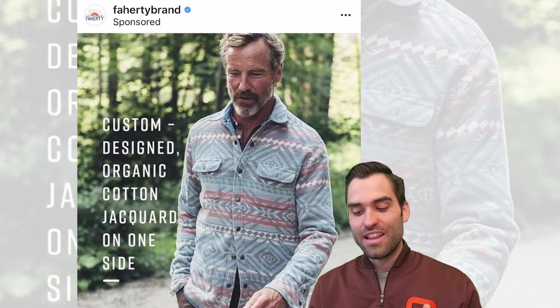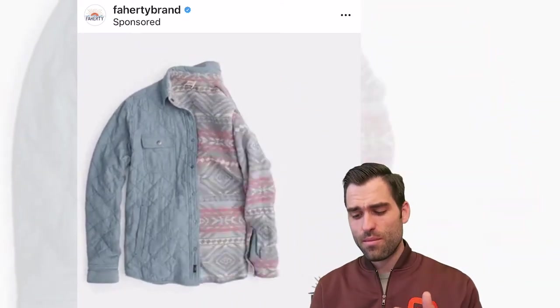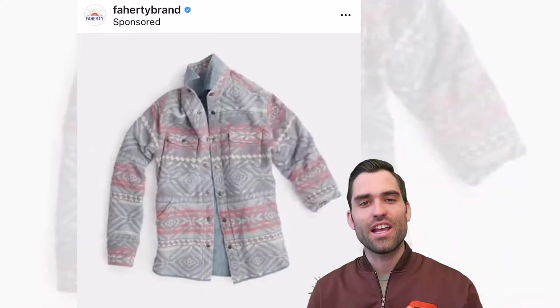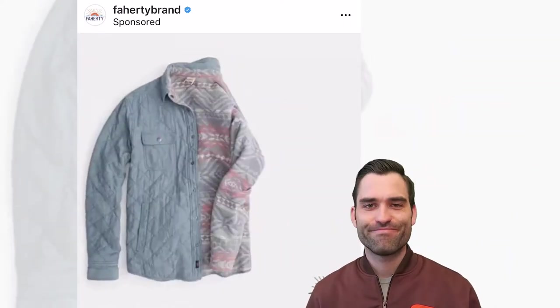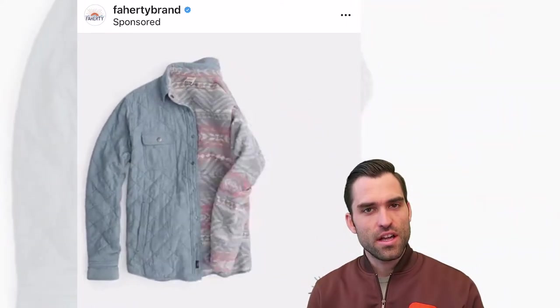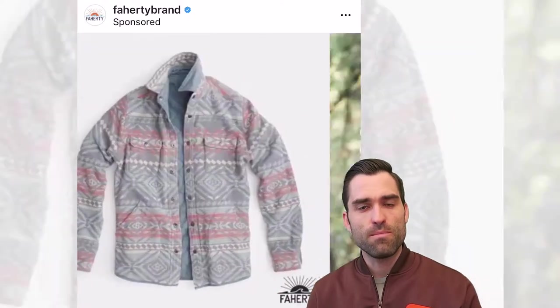I'm telling you, it's just a wonderful image. The overlays are nice as well — diamond quilted, indigo homespun. 'The game-changing jacket we can't keep in stock.' Nice. They're sending a message about this product, how versatile and unique and how much care is put into it.